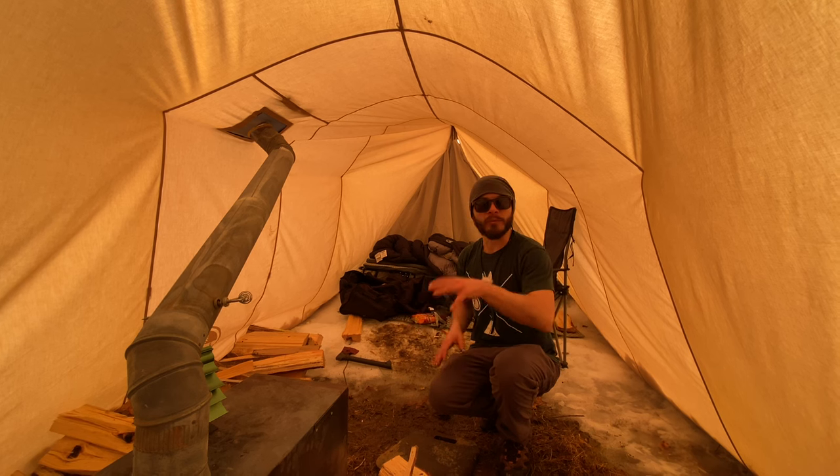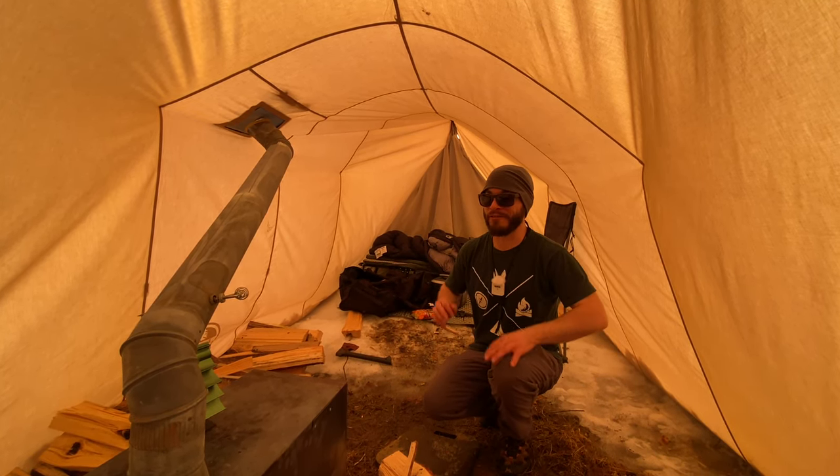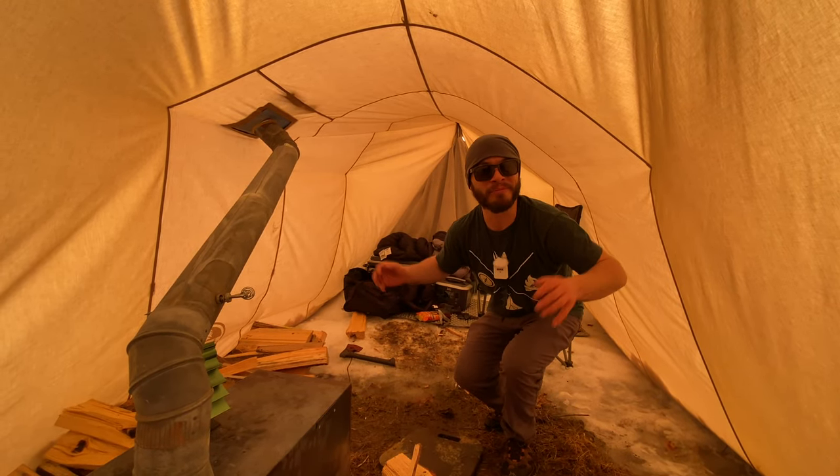We're probably going to end up making some burgers later, so you'll see that. Play some games later, drink some beers and have a good time. Thanks a lot for watching guys, and stick around — it's going to be a blast.